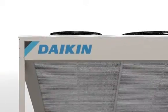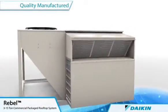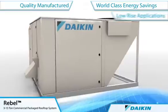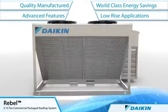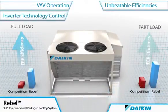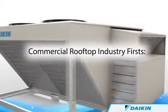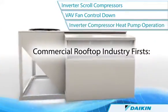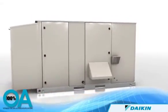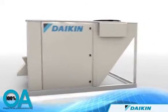Daikin is proud to introduce the Rebel Commercial Packaged Rooftop System, a quality manufactured 3 to 15 ton HVAC unit with world-class energy savings and quiet operation for low-rise applications. And when optimized with a 100% outdoor air option, Rebel reliably and economically conditions ventilation air to comfort conditions for any terminal or rooftop system.